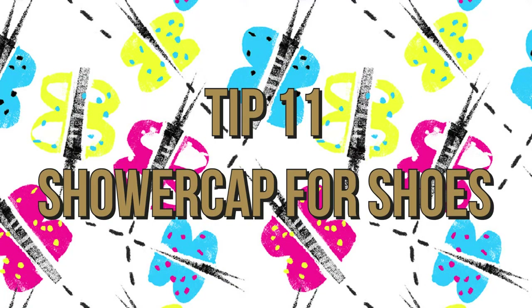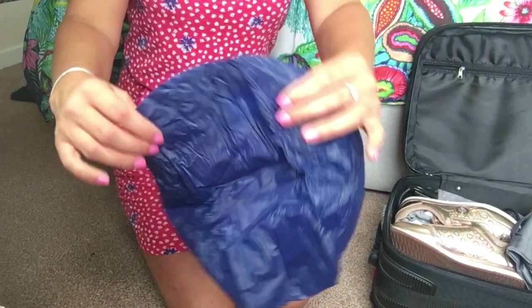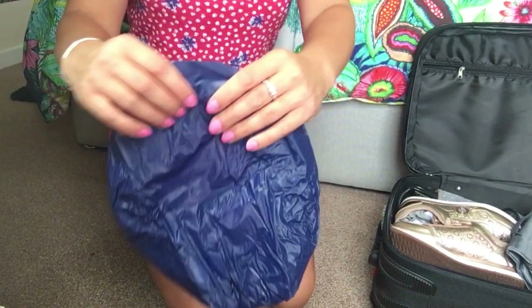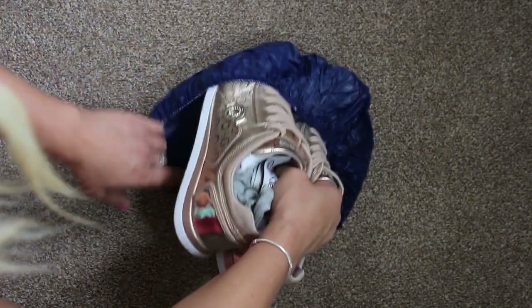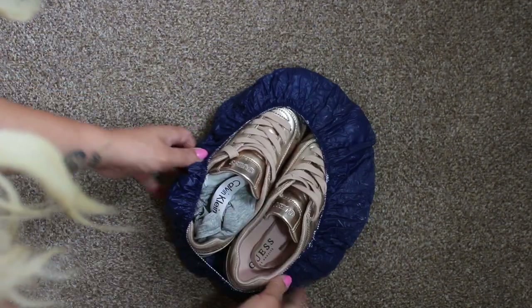Tip eleven is to store your shoes in a shower cap. Put the soles facing down so they don't put dirt on your other items. This is really useful if your shoes are wet or damp, and you can pick up a shower cap for a pound from the pound shop.